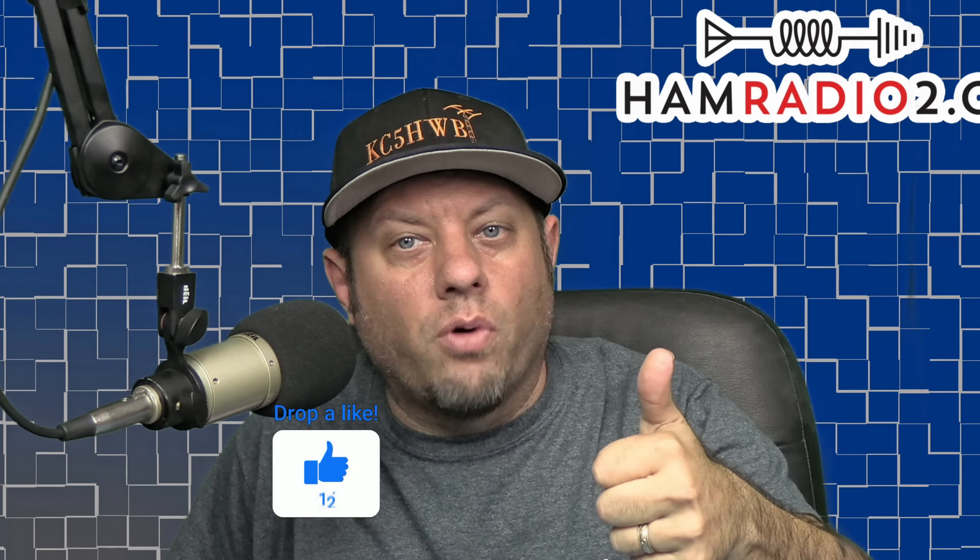If you're finding value and getting good information out of this video, hit that thumbs up button, click the like button, click the subscribe button, and let me know what you think in the comments below. Let's get back to it.